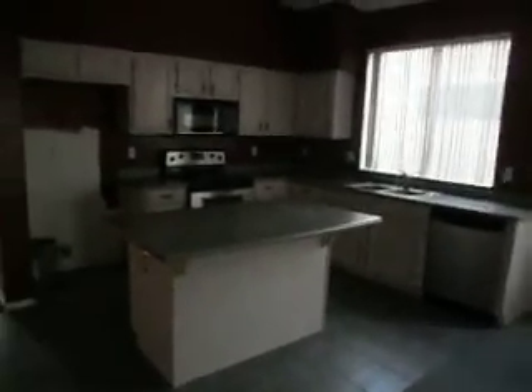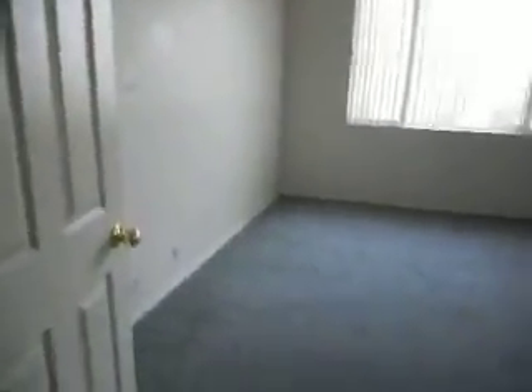Here's the kitchen — nice layout with the island. We'll remove the current counters and put in granite. Looks like we have half of a stainless steel appliance package. For a home this nice, I'll probably take those out and move them to a rental property I have, then purchase all new appliances. Nice house, nice area — want to have new appliances. There's also some extra storage and a linen closet — people always love storage.